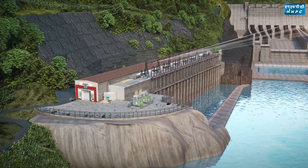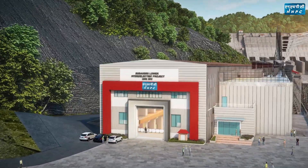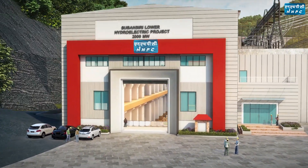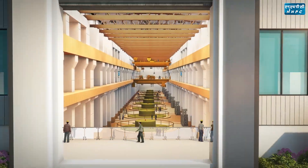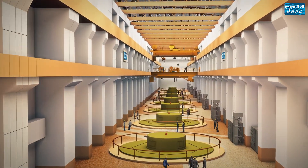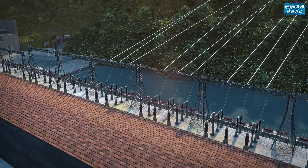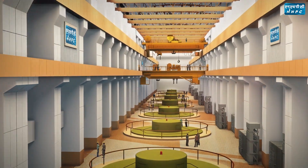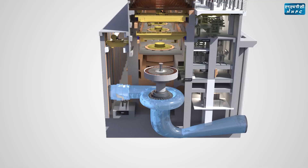The surface powerhouse of Subhansari Lower Project is located on the right bank of river Subhansari. The powerhouse is designed to house eight 250-megawatt machines, transformer bay, GIS block, and pothead yard. The auxiliary building, transformer bay, GIS, and pothead yard are located downstream of the main machine hall. To isolate the machine from the water conductor system, a Main Inlet Valve (MIV) has been provided upstream, just adjacent to the machine hall.